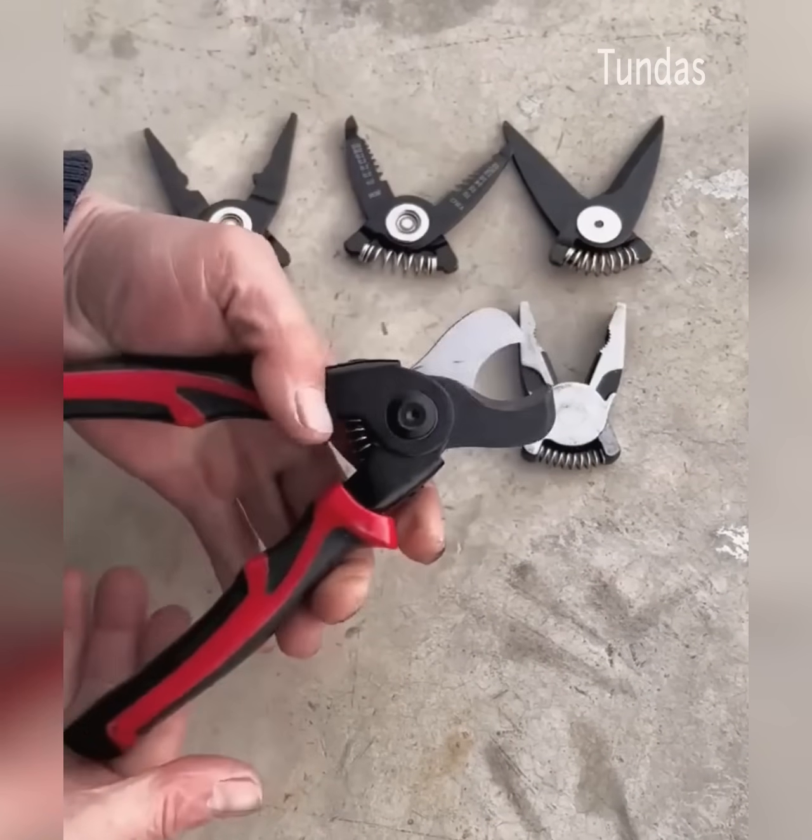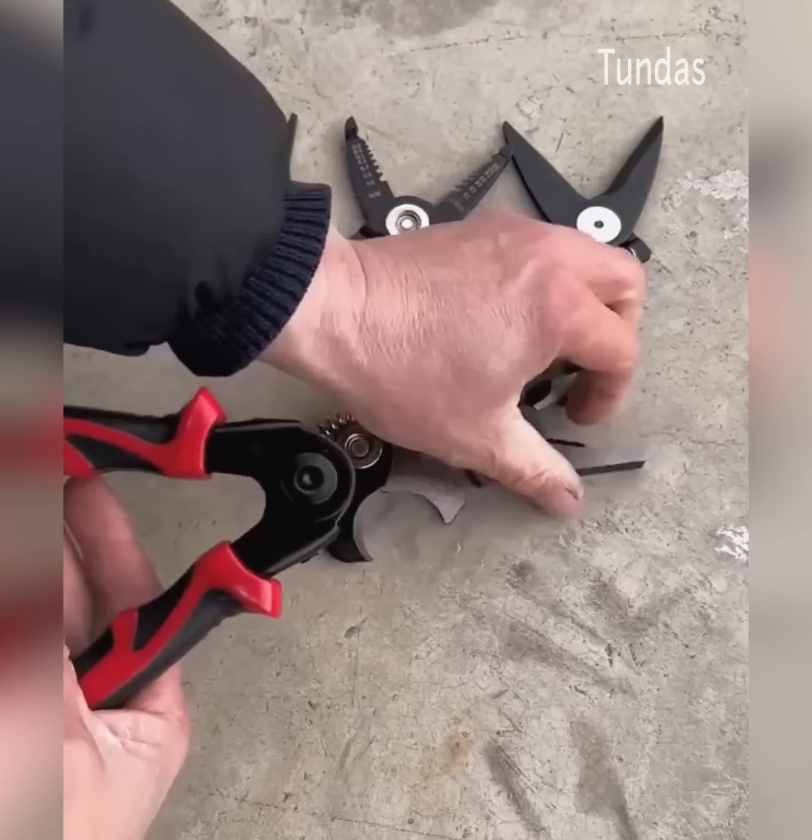The video showed a modern cutter with multiple jaws to perform different cutting and holding tasks.